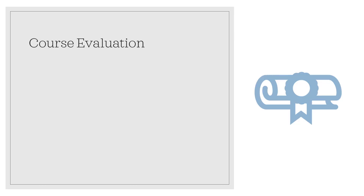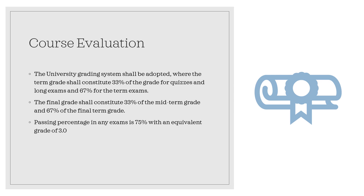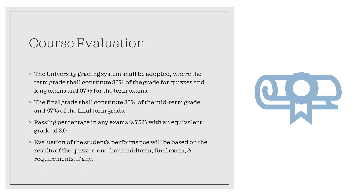For evaluation, the university grading system shall be adopted. The term grade shall constitute 33% for quizzes and long exams, and 70% for term exams. The final grade shall constitute 33% of the midterm grade and 67% for the final term grade. The passing percentage in any exam is 50%. Evaluation of student performance will be based on quizzes, one-hour exams, midterm, final exams, and requirements, if any.